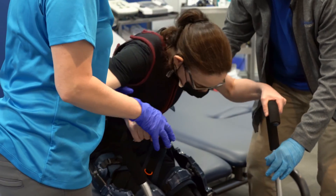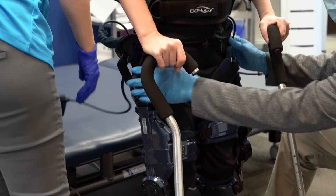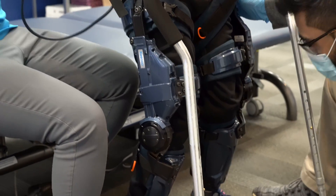To qualify to use the Kyogo, a person must already be ambulatory, perhaps with an assistive device.